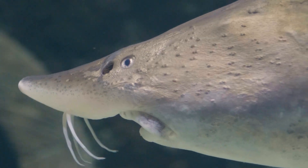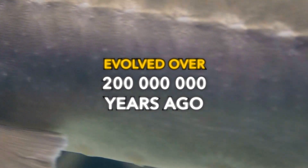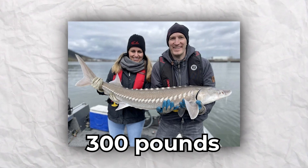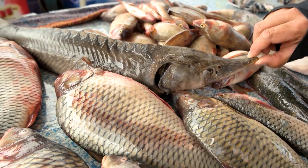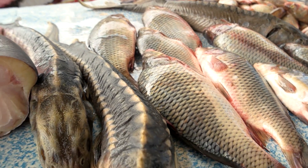Gulf sturgeon: Sturgeons, or living dinosaurs, evolved over 200 million years ago. These ancient fish can live up to 50 years old, weigh 300 pounds, or 0.14 tons, and can grow up to over 6 feet, or 1.83 meters, long. As impressive as these creatures sound, they are on the endangered species list, and it's relatively rare to spot one in the Mississippi nowadays.